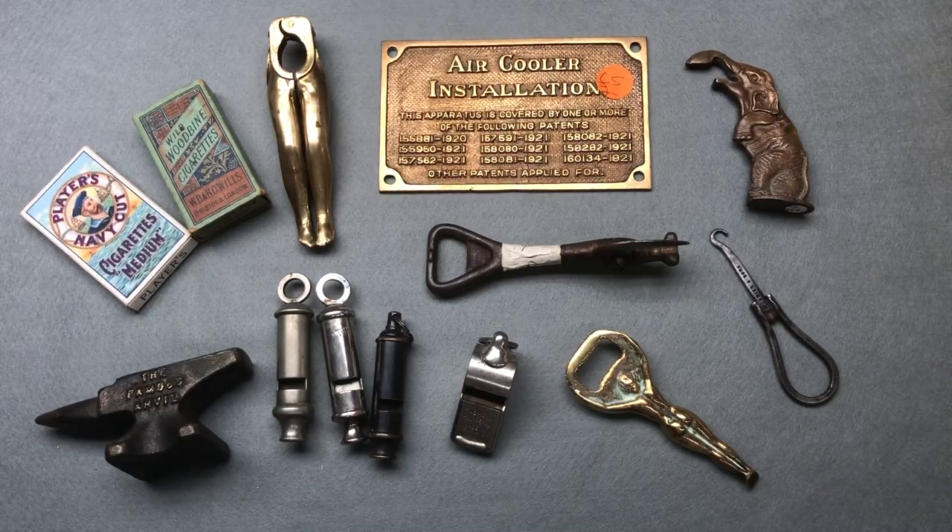Hi guys, hope everybody's doing really well. Today is the first car boot of the year for me — there have been earlier ones, I just didn't bother going. I didn't buy too many tools, just a few bits and bobs, so I'll show you what I bought and how much I paid.